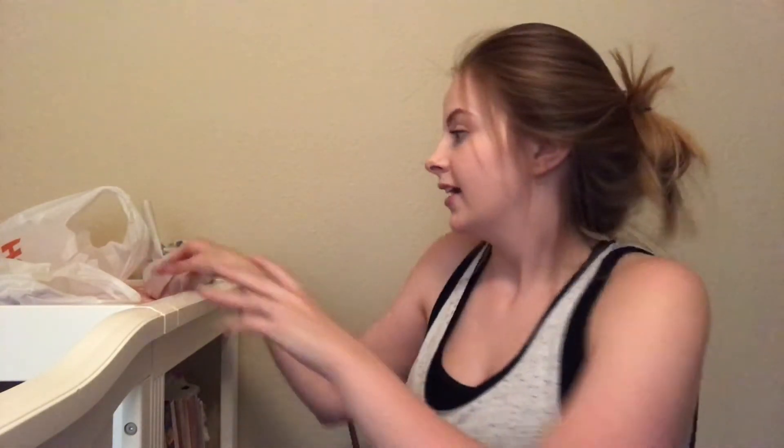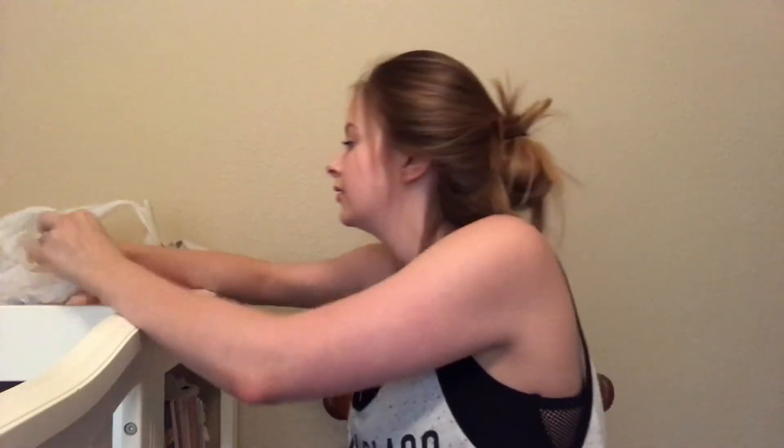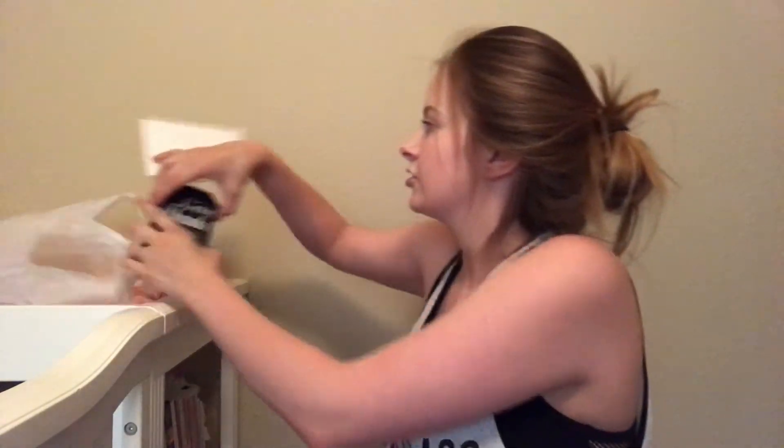For the giveaway, we have a $10 Starbucks card. My theme for the giveaway was pumpkins. I also bought this little thing — it says 'give thanks.'